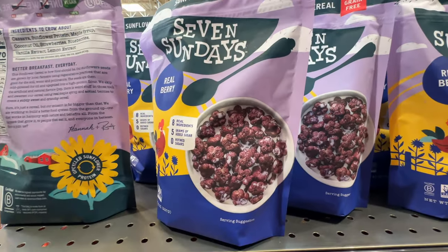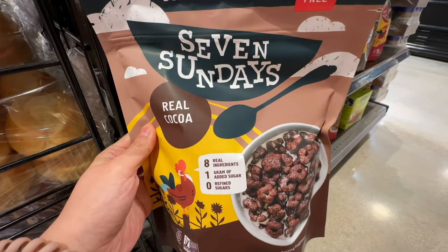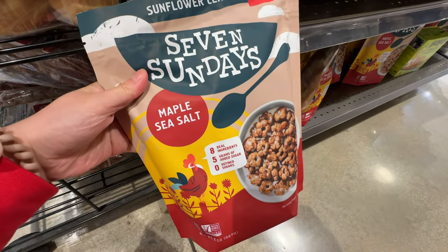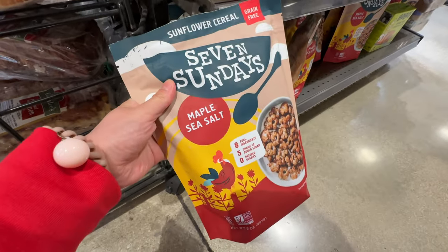$8.99 is really high for a cereal item. Costco only has the chocolate flavor, so if you want the real berry flavor, come to Whole Foods. This is the flavor sold at Costco - the real cocoa flavor. But we also have the maple sea salt flavor and the blueberry flavor here. So if you want those other flavors, go to Whole Foods.